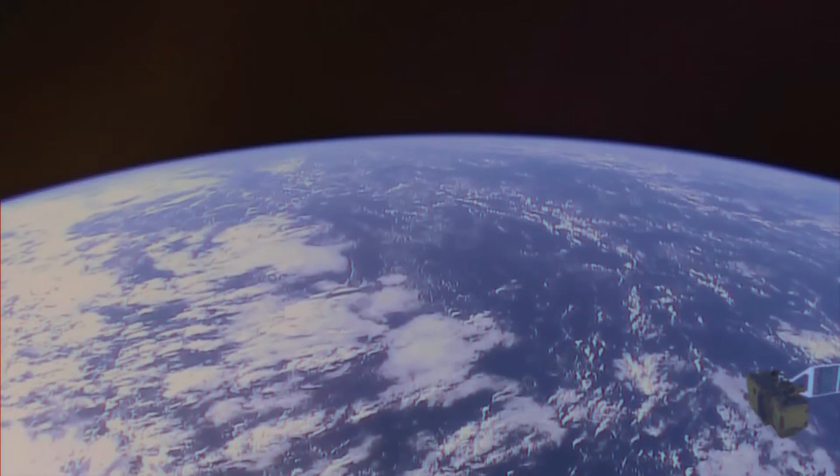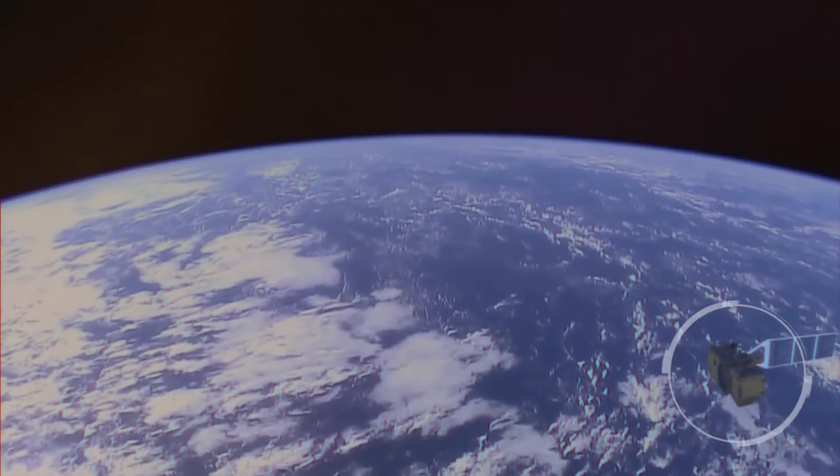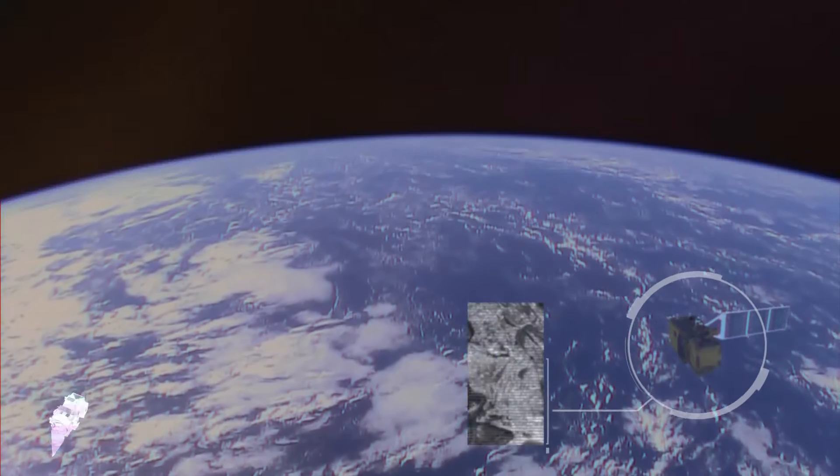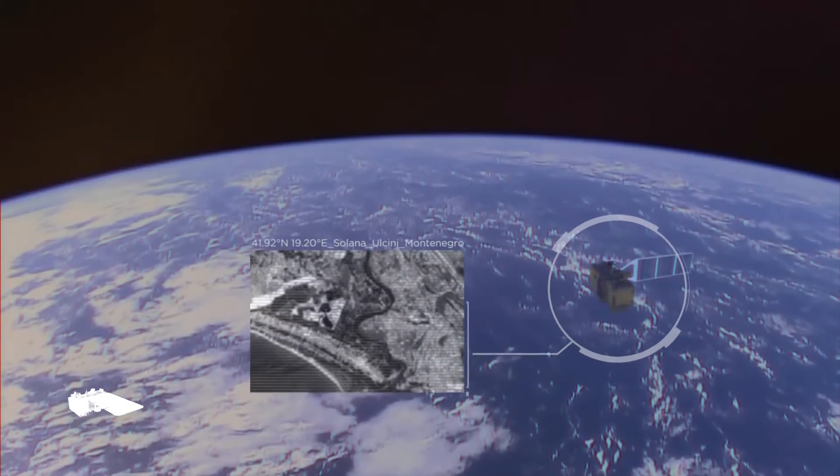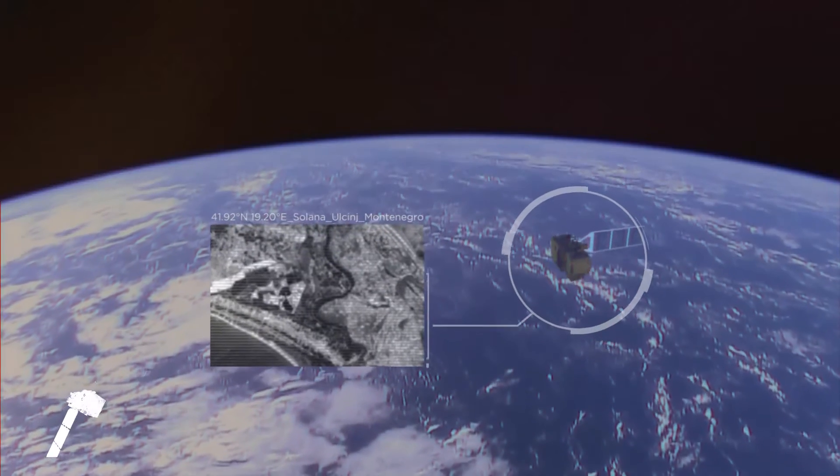The Sentinel-2 is right now above us, scanning the landscape of the Salina in Lusini and sending data to the ground station in Matera.